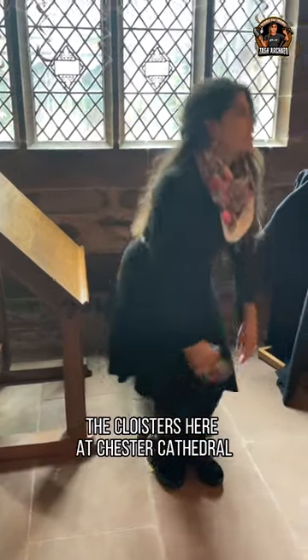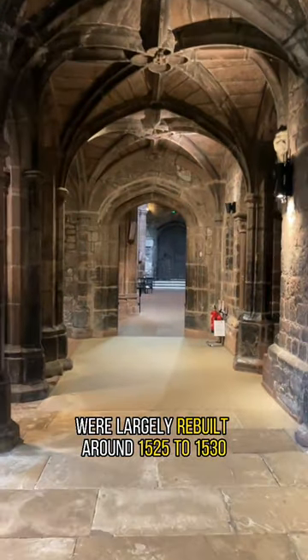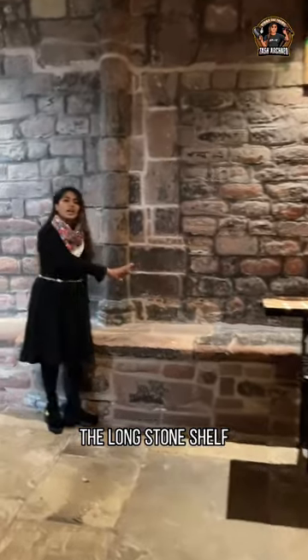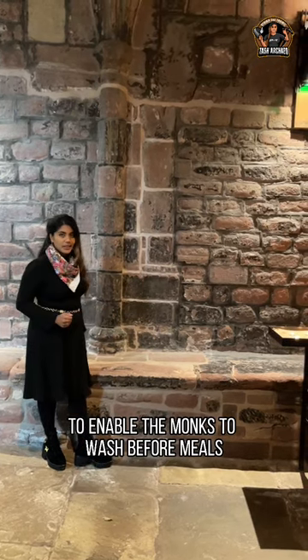The cloisters here at Chester Cathedral were largely rebuilt around 1525 to 1530 during the final days of the abbey. With ribbed vaults and perpendicular windows, the long stone shelf right here was a lavatorium — this is where bowls were set out to enable the monks to wash before meals.